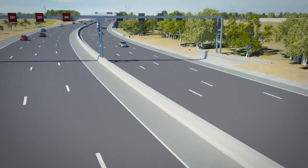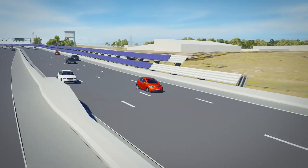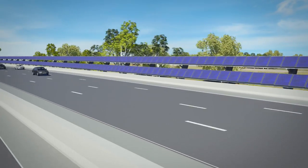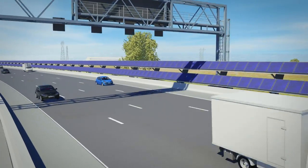At St Albans Road, a solar bank wall will be built on the side of the freeway. The wall will consist of solar panels which will collect energy to feed back into Melbourne's electricity grid as green power.